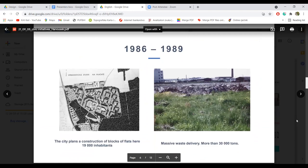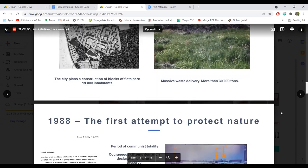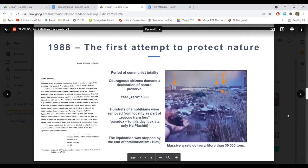I onda dolazimo do problema. Grad je planirao da izgradi blokove stanova za otprilike 19.000 stanovnika na tom konkretnom području. I počeli su sa odlaganjem ogromnih količina smeća — više od 30.000 tona je tu odloženo.